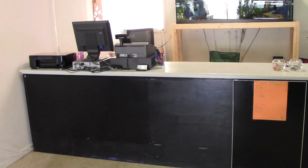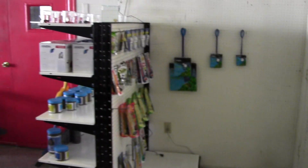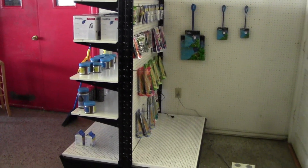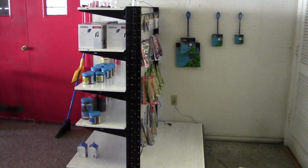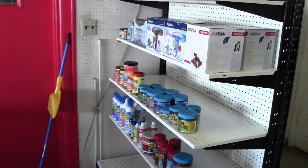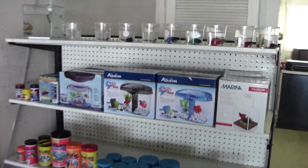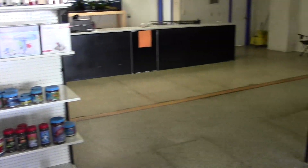And then this is our sales counter — that's where you've got to pay me. We do have one little rack set up to offer the essentials. We're not selling filters, heaters, and lights just yet — we will — but for now we've got the chemicals, food, and betta stuff. Everybody wants that.